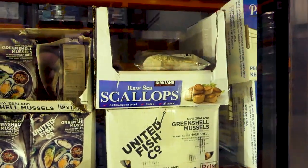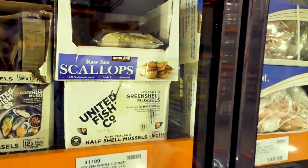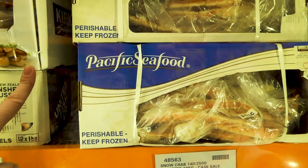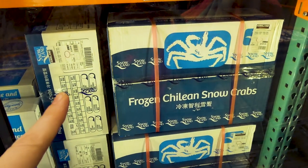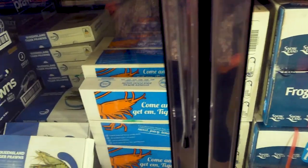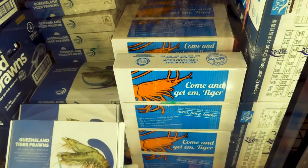There are also green shell mussels for around $12-13, lobster tails at $100 a kilo, frozen king crab legs — a big 4.5-kilo box for $350 — snow crab from Chile in a 10-kilo box for $150, and frozen whole cooked tiger prawns — three kilos for $75.